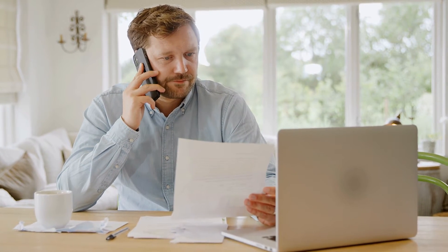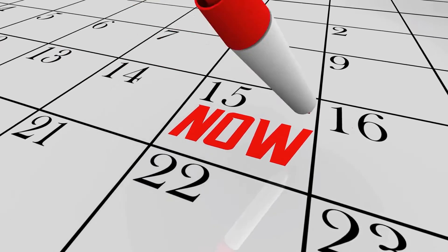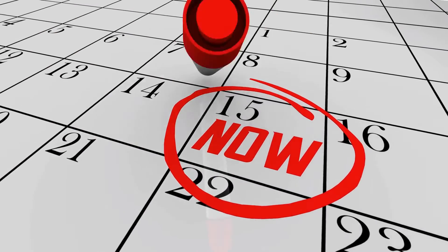Tip number one: removing private mortgage insurance. If you put less than 20% down and are paying private mortgage insurance, check with your lender to see their requirements to remove PMI. Some lenders require 20% equity and others require 25%, but the lender is not going to notify you when you reach that milestone — you must reach out. Some lenders require 24 months before cancellation of PMI, but know this information so when the time comes, you're ready.